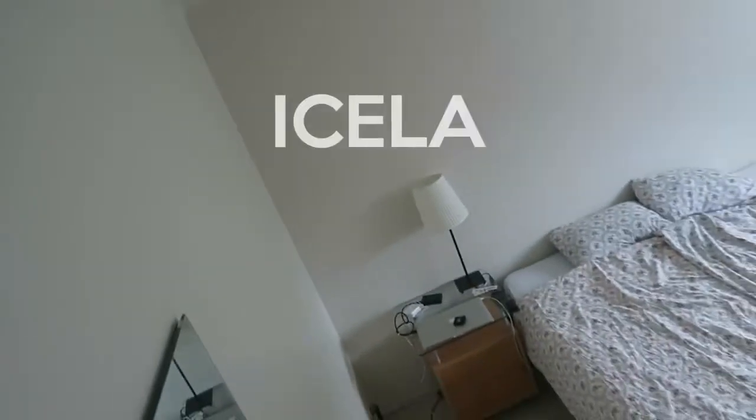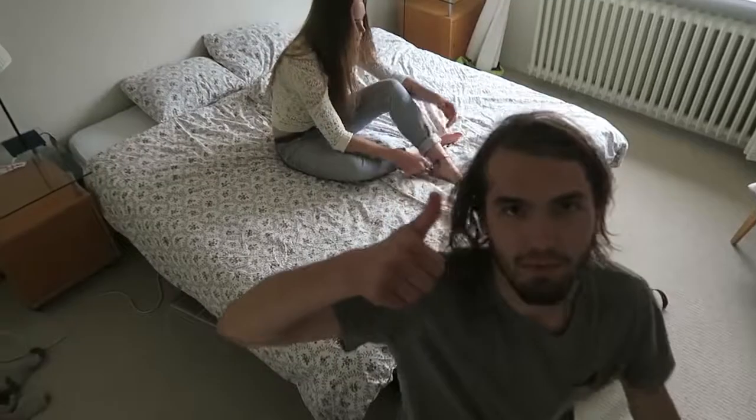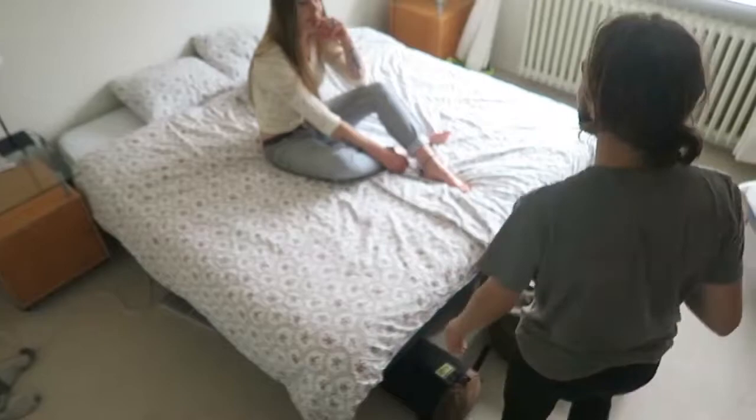Shooting some stuff for Union Bay. Tip number one: always pay attention to detail.